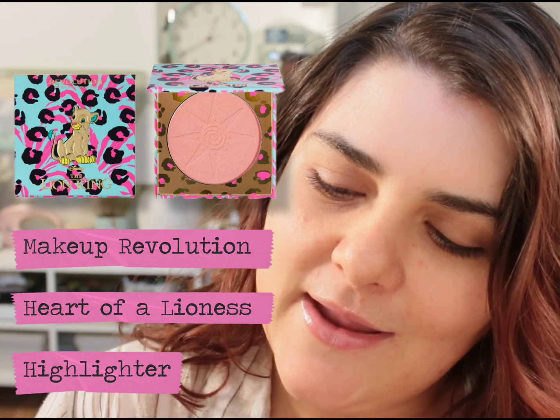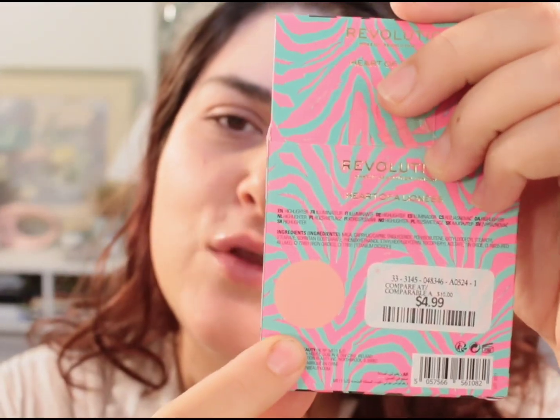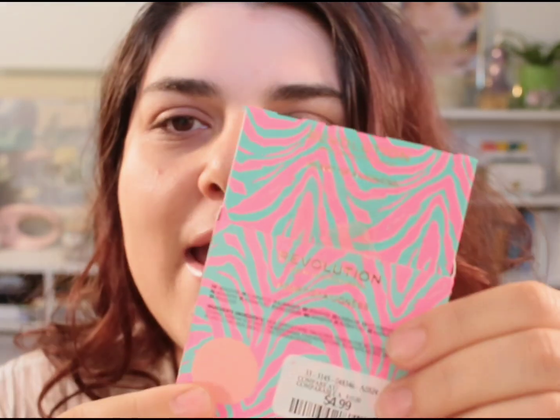In today's video I have two new products to my collection that I want to try and I'm really excited about them. This is the Revolution Lion King highlighter — I initially thought it was a blush but it's not. It is the Heart of a Lioness highlighter by Makeup Revolution, and it has Simba's friend on it — I forget what her name is — but she is so cute, I love the packaging.